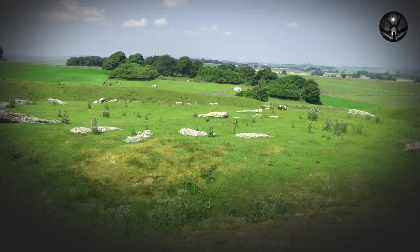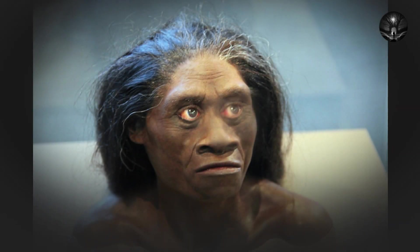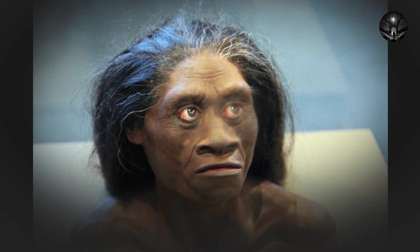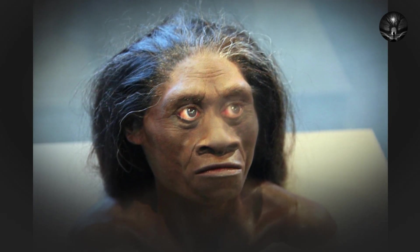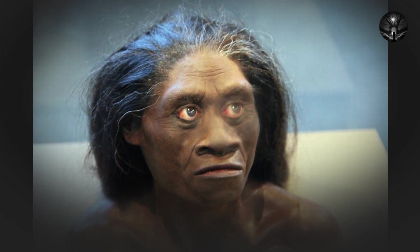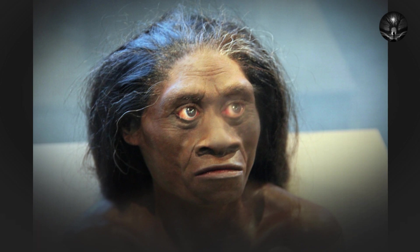One of the key features of Australopithecus afarensis is that it had a small brain, similar in size to that of a modern chimpanzee. However, it also had a number of adaptations for bipedalism, including a fully formed pelvis and a foot adapted for walking upright. This suggests that bipedalism evolved before the expansion of the brain, which challenges traditional assumptions about the direction of human evolution.